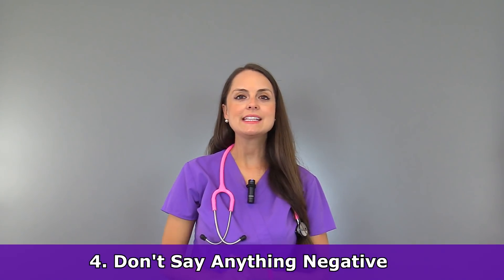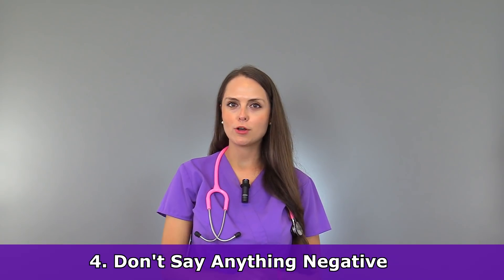Tip number four: don't say anything negative about your coworkers or boss while you're in the process of quitting. You may be tempted, if you had a difficult coworker you worked with day in and day out, or a really overbearing boss, to say a few things you've been bottling up. But you don't want to do that because it's going to start gossip, it'll probably get back to them, and will really make you look bad.